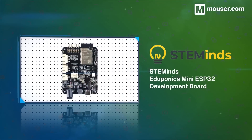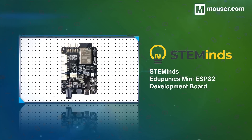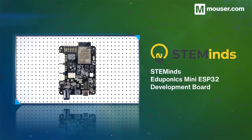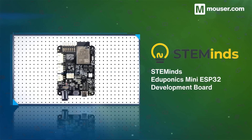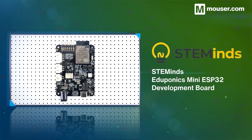Gardens are perfect candidates for smart technology, and the Eduponics development kit is aimed at keeping the garden green using an ESP32-based evaluation board. With built-in connectors for a pump, water and soil sensors, and a real-time clock for precise timing, it's perfect for complex environments.